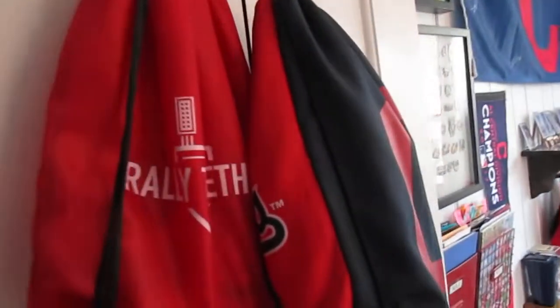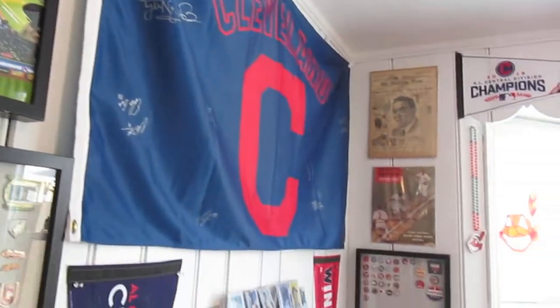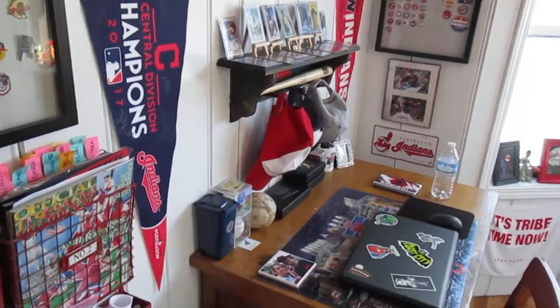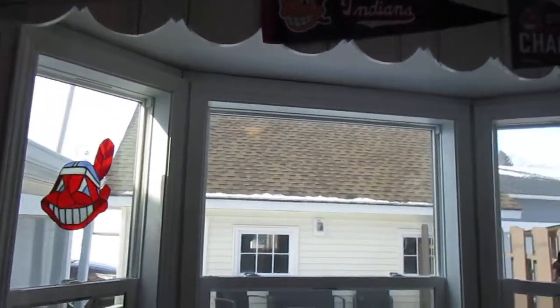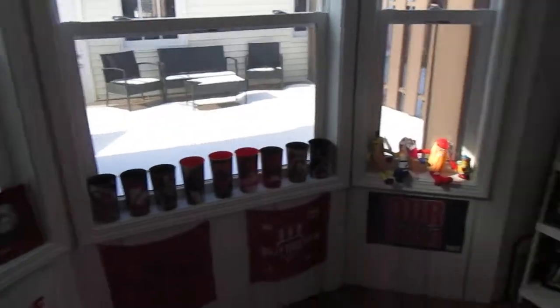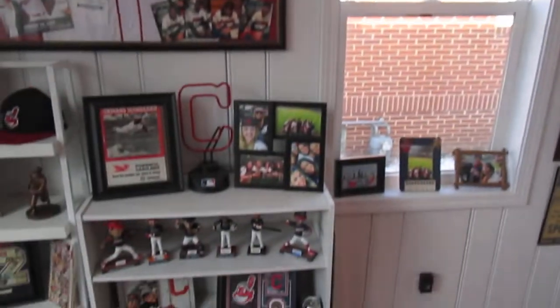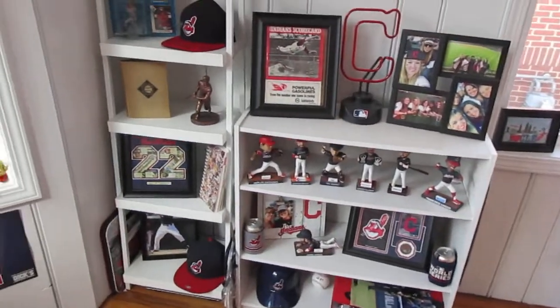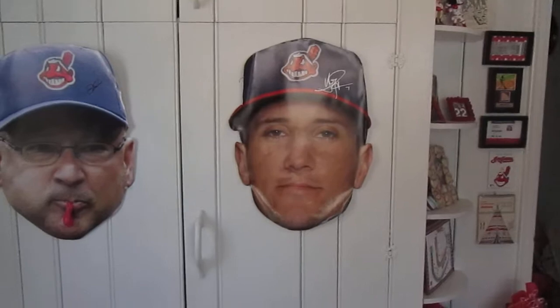Okay guys, so today I thought I'd take you all on a little tour of my office in a little more detail. Usually you guys just get the shot behind me — I do usually shoot from the window because the lighting is really good. So this is just going to be like a kind of in-detail walkthrough for you guys, if anybody's interested. I like seeing what people have in their collection.